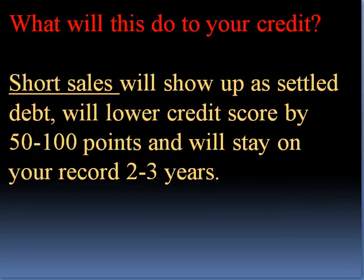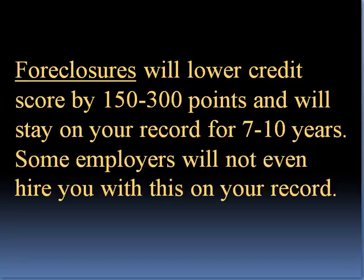What will this do to your credit? Short sales will show up as settled debt, will lower credit scores by 50 to 100 points, and will stay on your record 2 to 3 years. Foreclosures will lower credit scores by 150 to 300 points and will stay on your record for 7 to 10 years. Some employers will not even hire you with a foreclosure on your record.